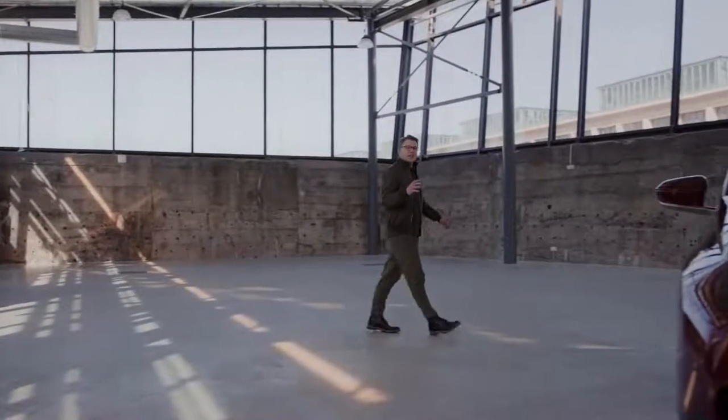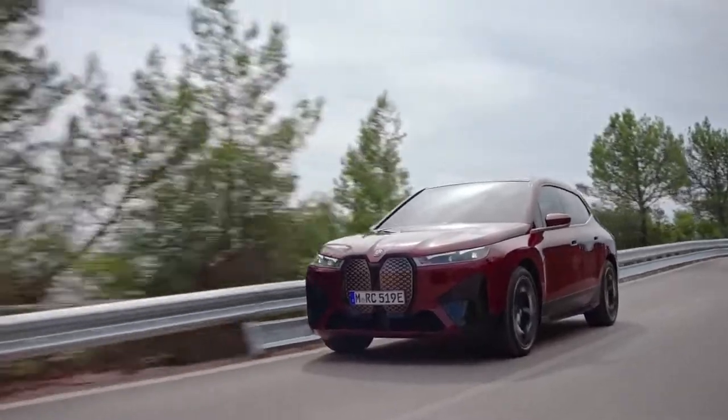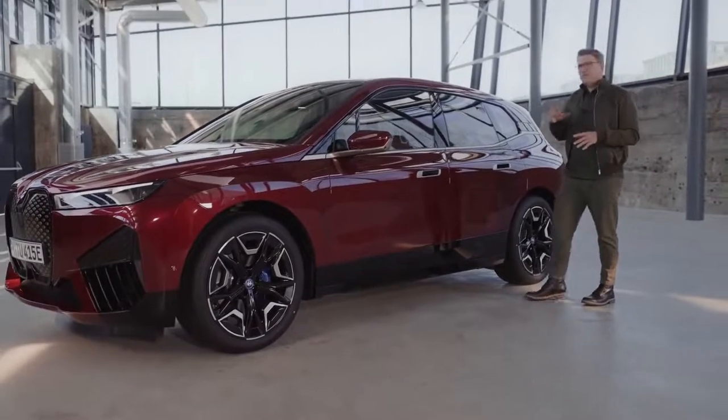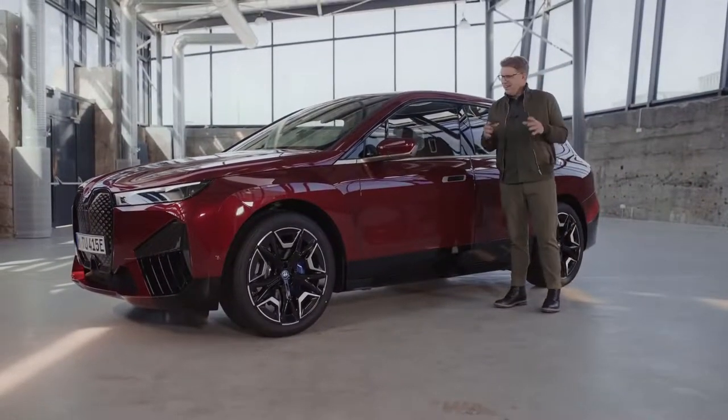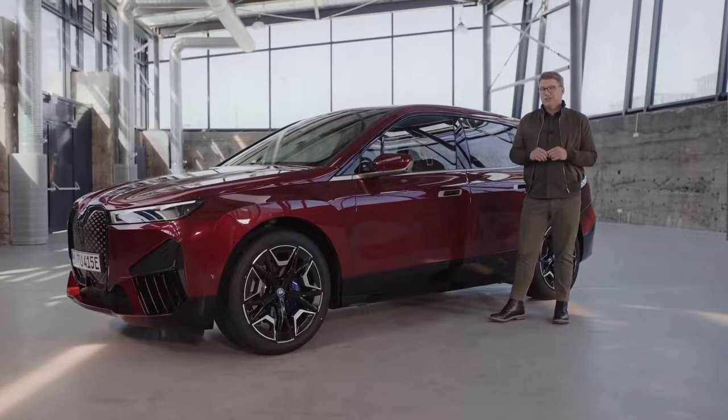Would you like to know what a really trailblazing concept of electric mobility looks like? This is the BMW iX. And it doesn't just look stunning yet unobtrusive — it's full of new ideas for a connected mobile lifestyle and holistic sustainability, and for a new experience of electric driving pleasure.